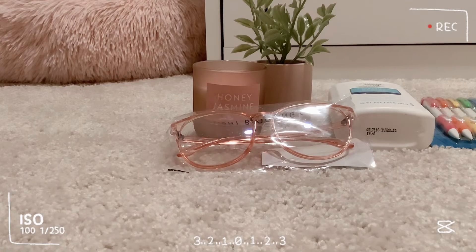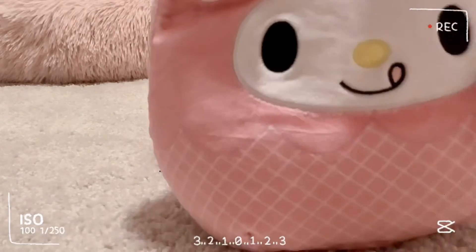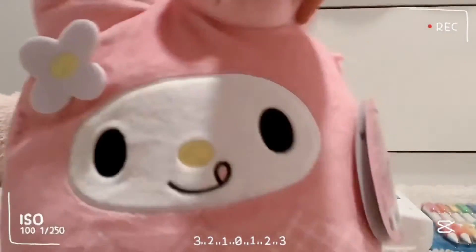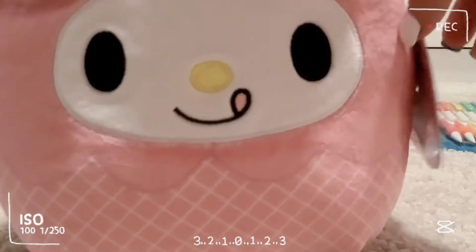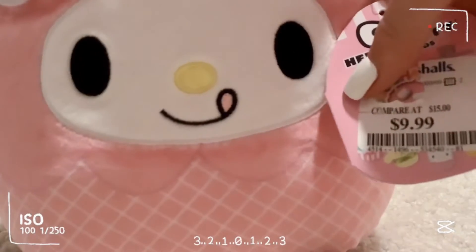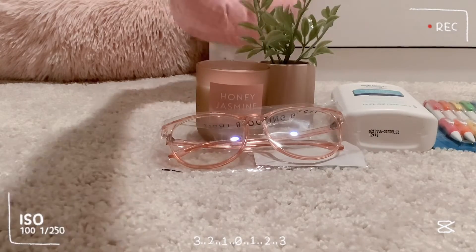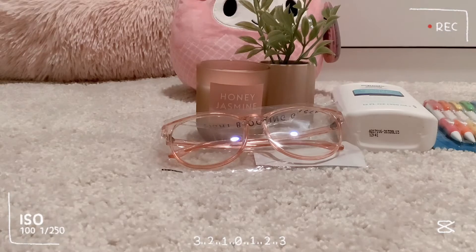The next place I went to was Marshall's, and I'm really excited for this guys. I got — if I can get it out of the bag — a Squishmallow. This really cute My Melody Squishmallow from Marshall's for only $10. That's it, guys, for this adorable plush. I couldn't believe it.